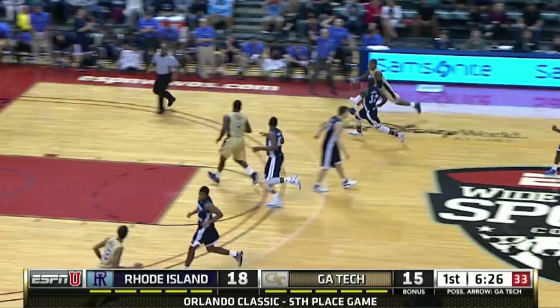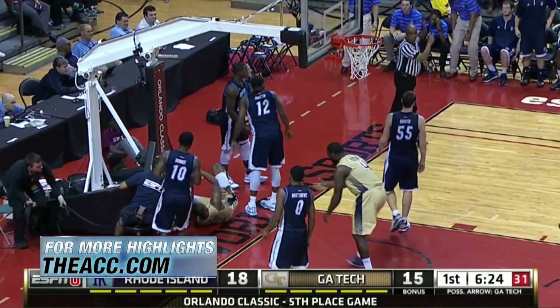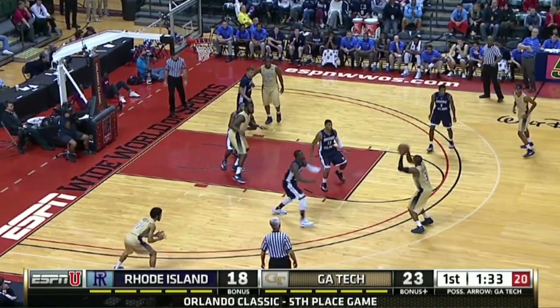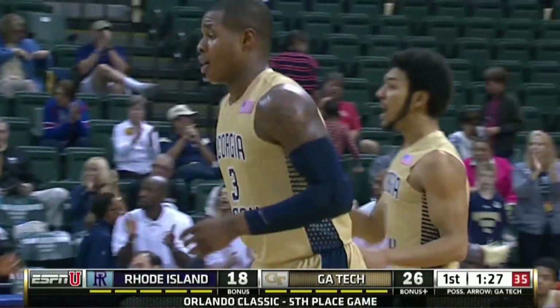First half, Marcus Georges-Hunt in transition. The layup and the foul. He would convert the three-point play to tie it at 18. That starts a great Georgia Tech run. There's Georges-Hunt — he has range. The three ball and the Yellow Jackets take an eight-point lead.